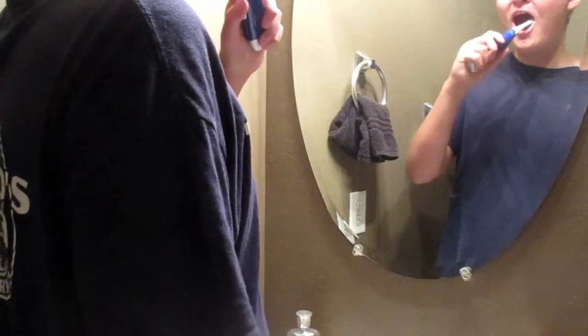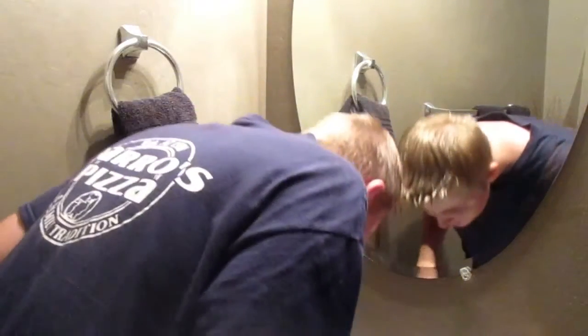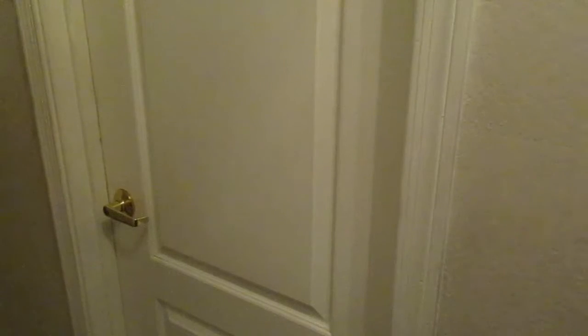Now I brush my teeth before I get ready for bed. And now I'm taking a shower, which I am not going to record. And last but not least, it is me going to bed.